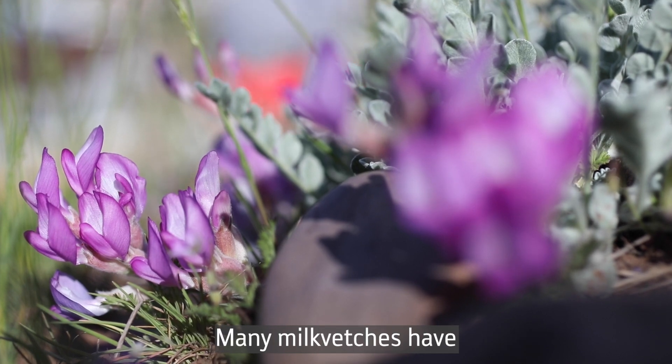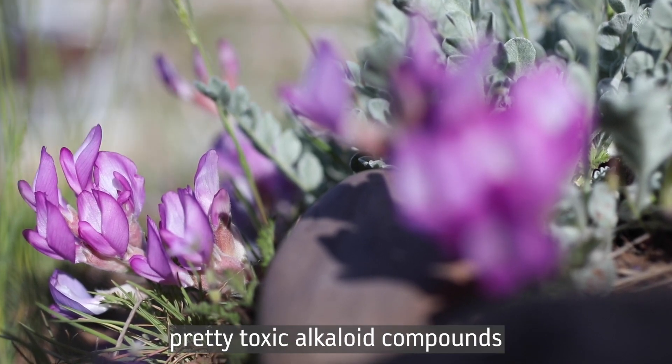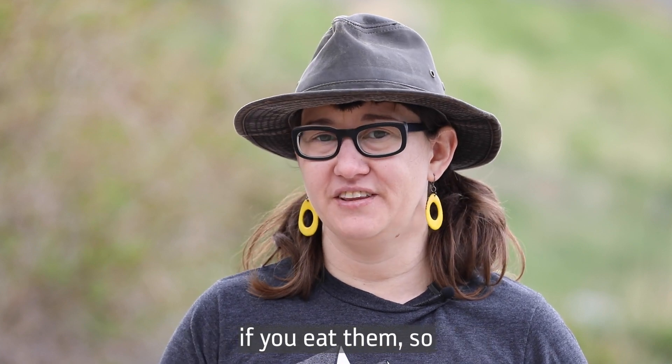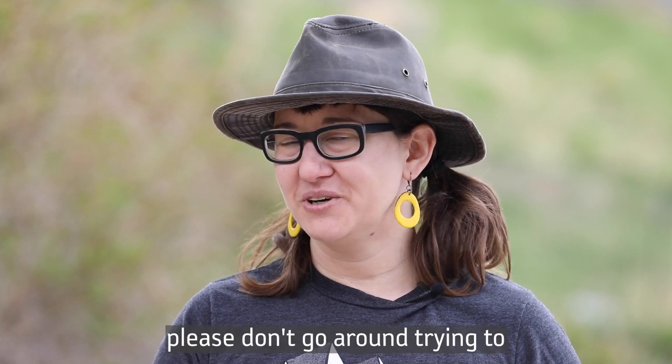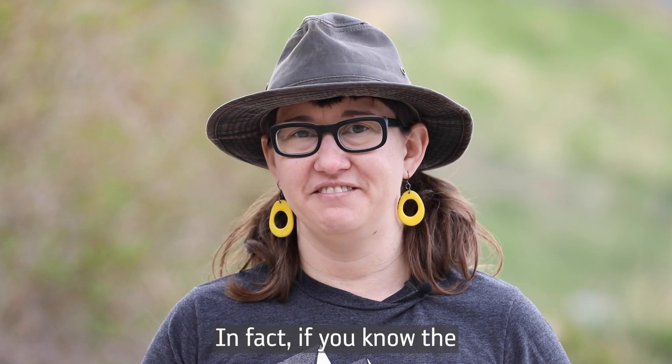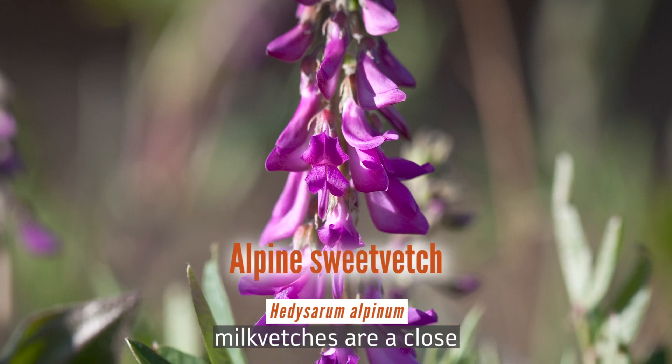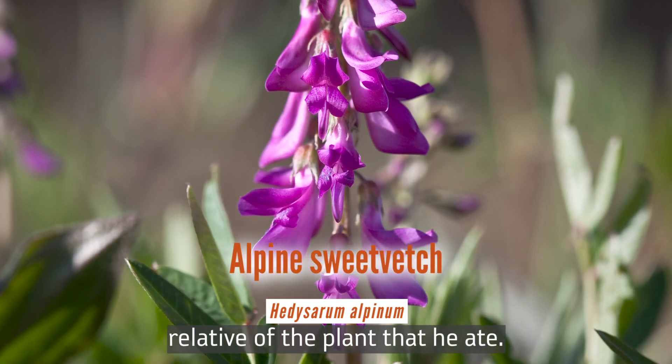Many milk vetches have pretty toxic alkaloid compounds in them that will make you very sick or kill you if you eat them, so please don't go around trying to eat any of these. In fact, if you know the story of Christopher McCandless, milk vetches are a close relative of the plant that he ate.